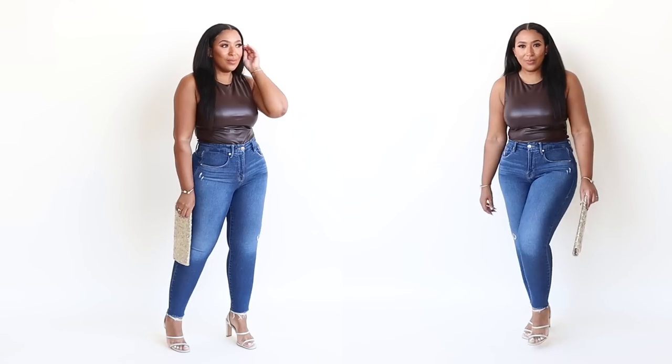One of my friends is having a friendsgiving this year just for the ladies, and I'm wearing this with some jeans so I can still have a statement piece with the top and casual with the jeans. And we know that Express has a wide selection of jeans.